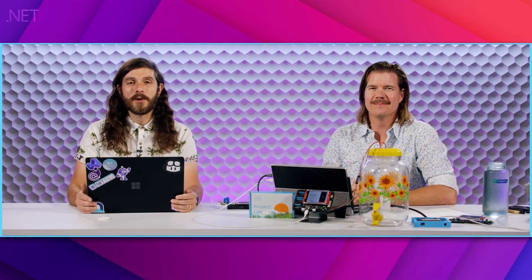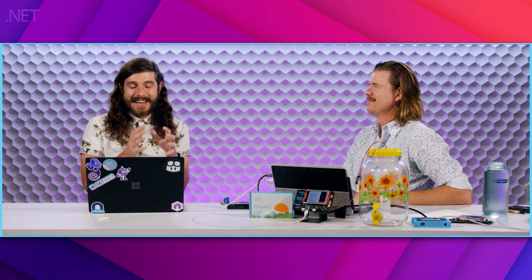Welcome back everyone to On.NET. I'm your host James Montemagno and today I am ecstatically excited because I have one of my best friends here to talk about .NET and IoT — the one and only Brian from Wilderness Labs. We go way, way back all the way to our Xamarin days, and you have some really exciting things. You've been in and around the .NET channels, .NET Conf, talking about Meadow and Wilderness Labs and building the amazing platform for embedded IoT for .NET developers.